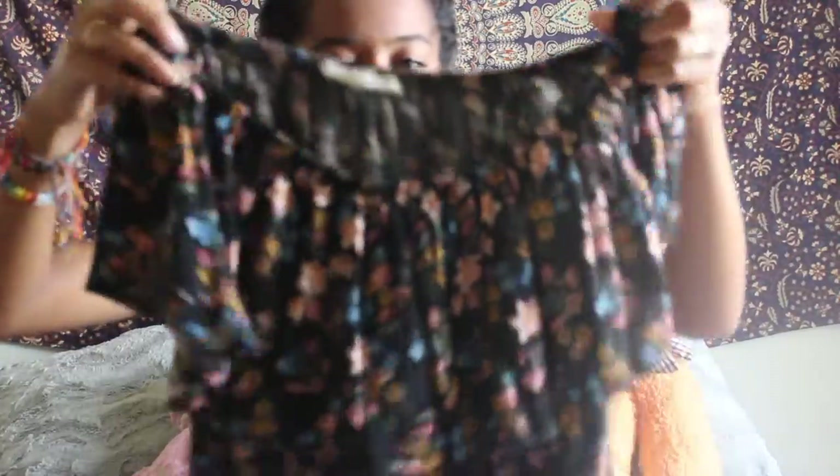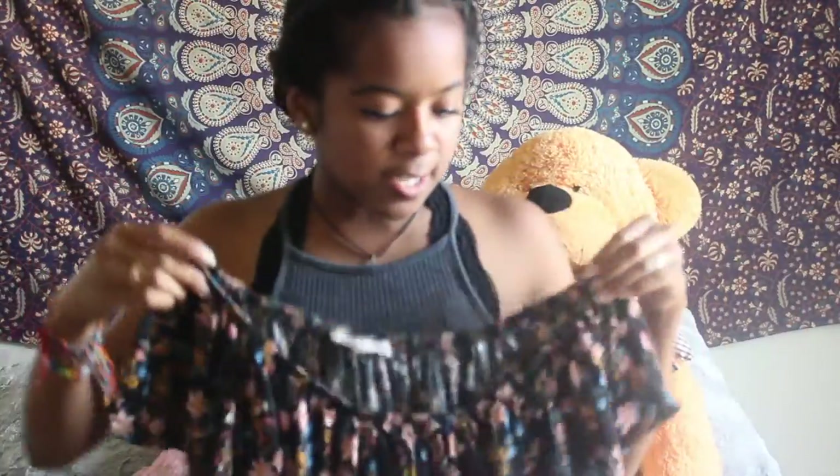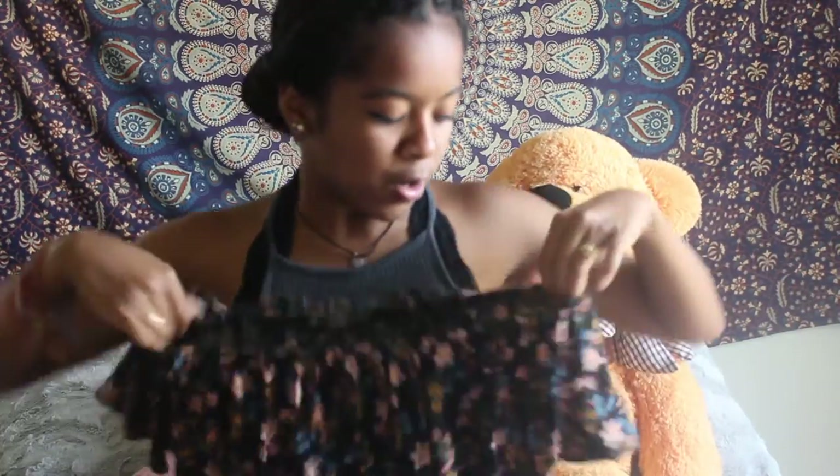The next bulk of this haul comes from PacSun. The first thing I got was like 70% off so I only paid seven bucks for it. It's this nice black off-the-shoulder top with flowers everywhere. It's got this one single ruffle that goes all the way around, but it's not obnoxious. You can wear it up on your shoulder or off the shoulder because it stretches and moves.